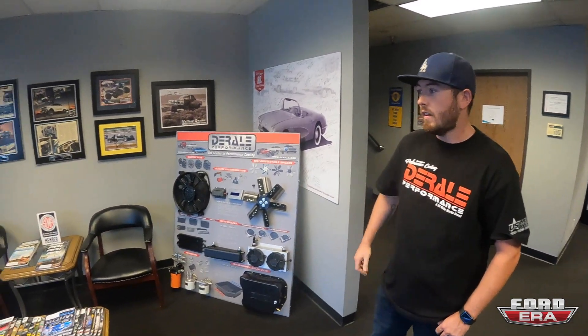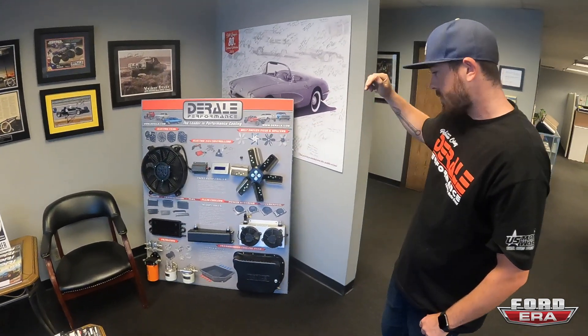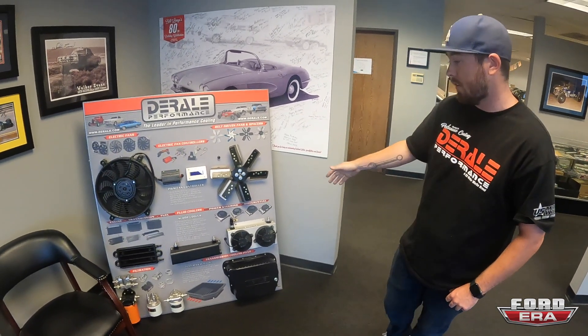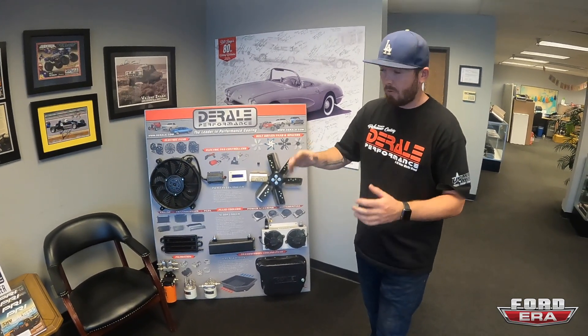We gave you a little showcase of what we do, how we contribute to the automotive world, and show you some of our production area. So in our waiting room we've got a couple of display boards showing electric fans, belt fans, fluid coolers, transmission pans — a little bit of everything that we make.